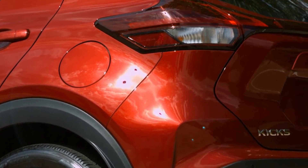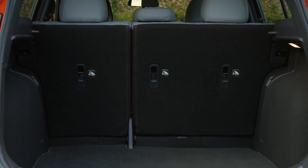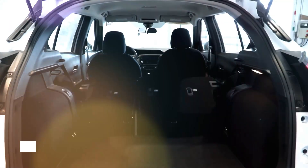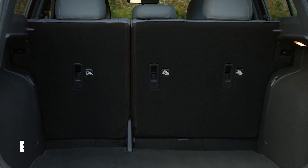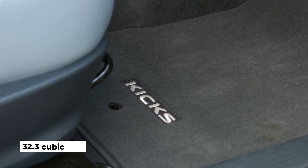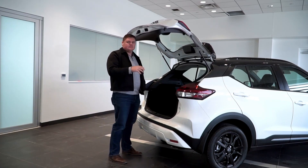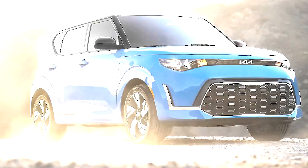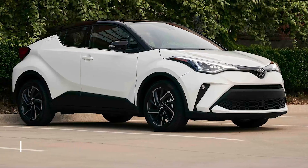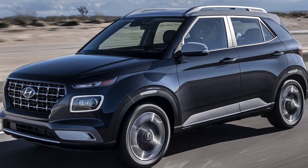Subcompact crossovers are supposed to pack in more space and style than small cars. While you get more storage than you might find in a comparable Nissan Versa sedan's trunk, the Kicks' cargo capacity trails its competitors. There are 25.3 cubic feet of cargo space behind the rear seats, which isn't bad for its size, but the overall cargo volume with the rear seats folded is just 32.3 cubic feet — among the smallest of this segment's major players. The Soul offers just over 62 cubic feet, the HR-V about 59 cubic feet, and even the CHR has 37 cubic feet. Only the tiny Hyundai Venue, the smallest SUV on the market, has less.